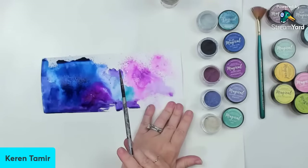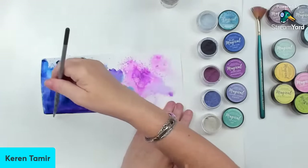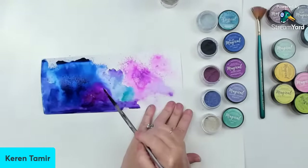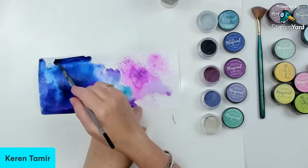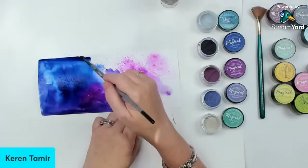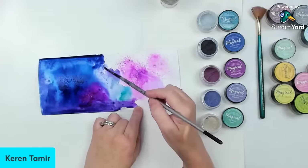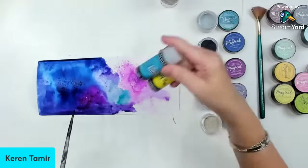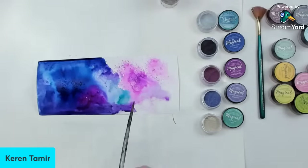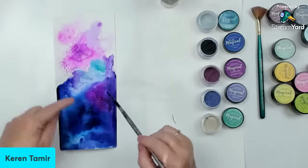Somebody is asking about the color burst powder — yes, these are very similar to that. There are different companies that create these. I love the Magicals because they're actually shimmery, that's one of the reasons I love them. But you can definitely do the same thing with Color Bursts. Tonic Studios makes something similar, and there are brush inks as well. I've tried quite a few different ones, and definitely these are by far my favorite. I'm going to leave this one to dry and let it sit on the side.